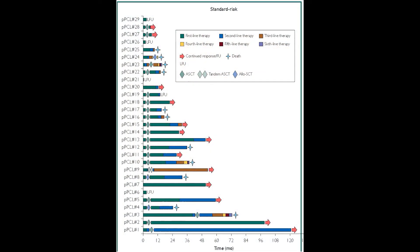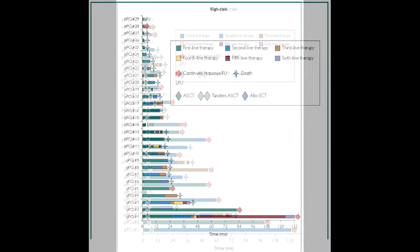The overall response rate to first-line induction therapy in our cohort was over 90%. While the presence of high-risk cytogenetics at diagnosis did not affect the probability of achieving a complete response or better, utilization of any form of stem cell transplant — either a single or tandem auto-stem cell transplant or an allogeneic stem cell transplant — as upfront consolidation was associated with twice the probability of achieving a complete response to first-line therapy.